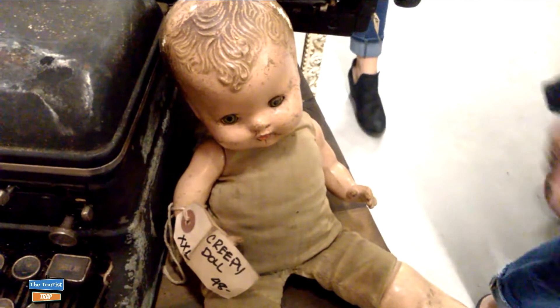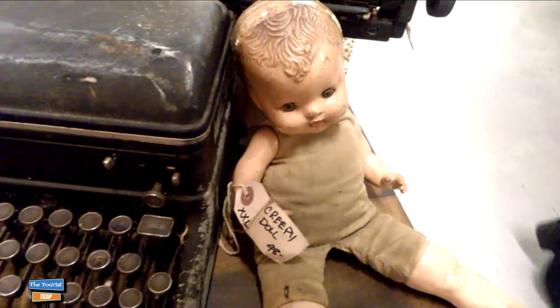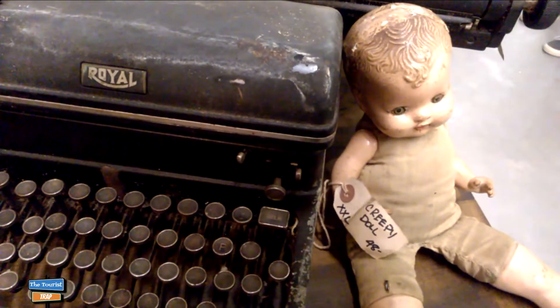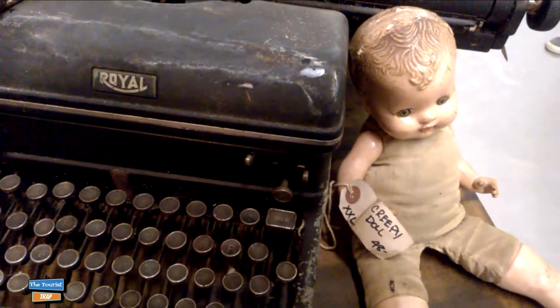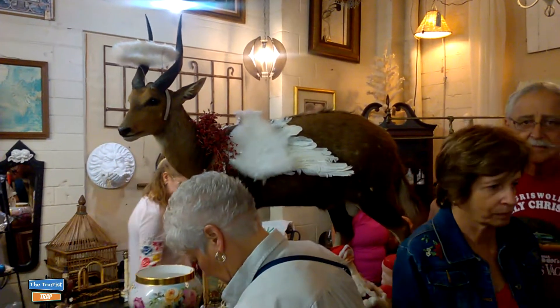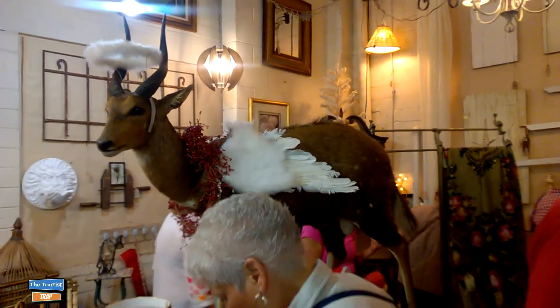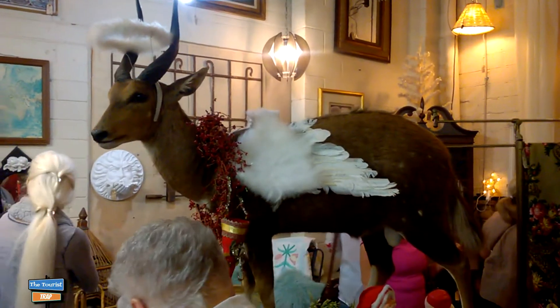I have found an old creepy doll here and it's setting up against an old vintage typewriter. Maybe they're getting ready to write a horror movie or something - that is kind of creepy. Looks like they have a goat over here with a halo and wings. I guess it's a flying goat - never did see a flying goat before, but I guess they have one here.